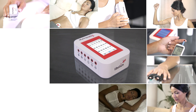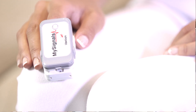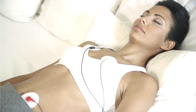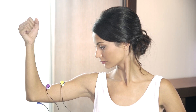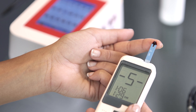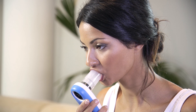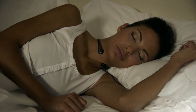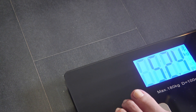MySignals includes 17 biometric sensors that measure the most important body parameters such as pulse, oxygen and blood, electrocardiogram signals, blood pressure, muscle electromyographic signals, glucose levels, galvanic skin response, lung capacity, snore waves, patient position, air flow, and body scale parameters.